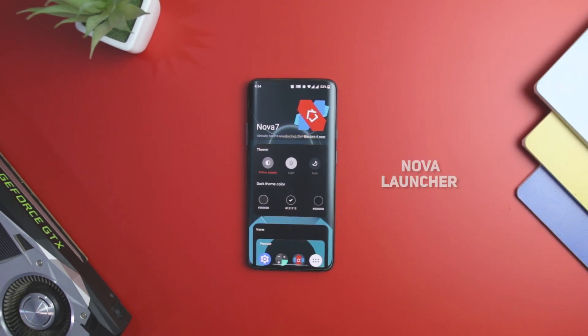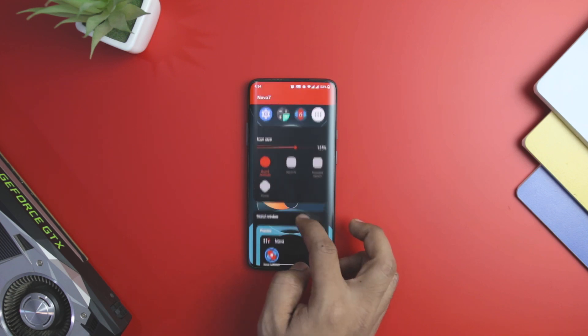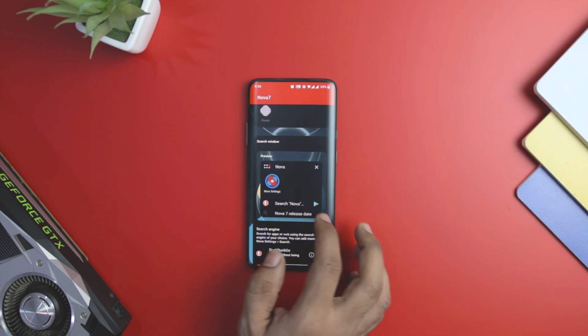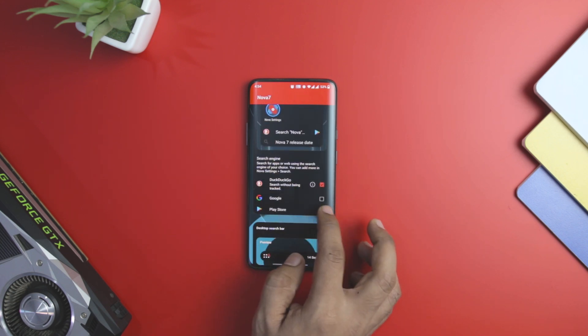Nova Launcher is a pioneer in Android customization that is unbeatable in terms of its rich feature set. It has been around for as long as Android devices have existed and has consistently upgraded itself as the operating system updates. It is one of the fastest Android launchers that can run on older and newer Android devices without affecting its speed.